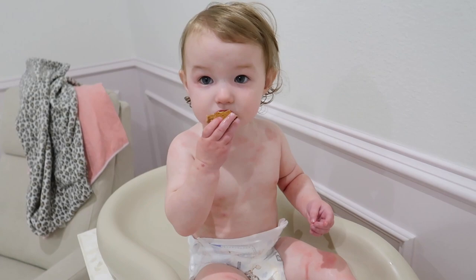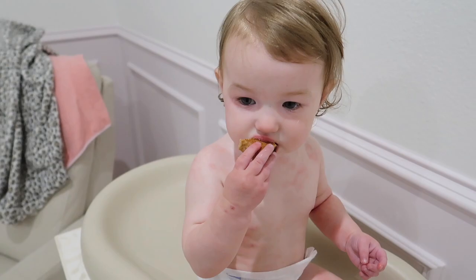You ready baby? We gotta get dressed, okay? She's eating a gluten-free fig bar right now.